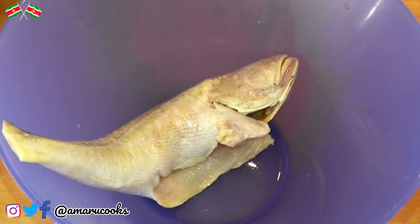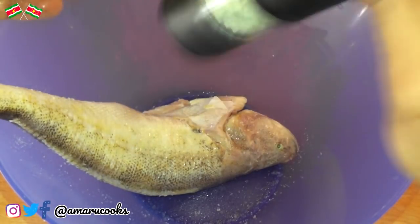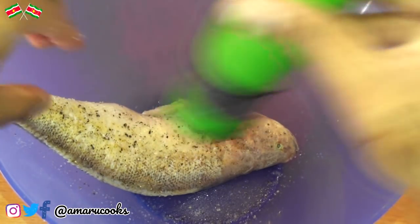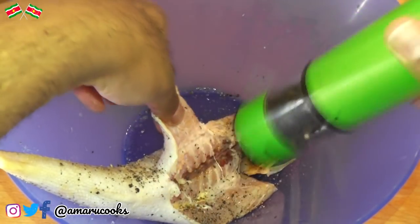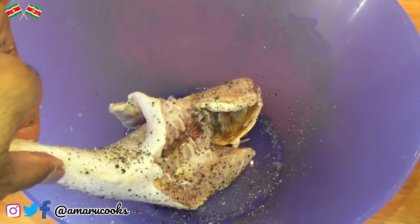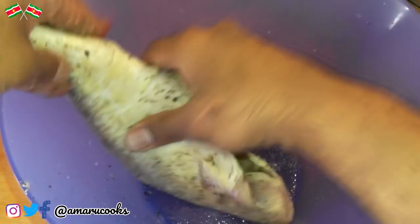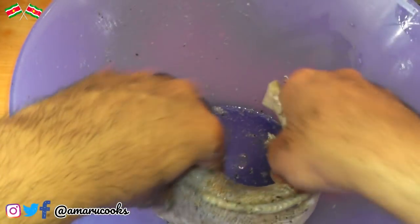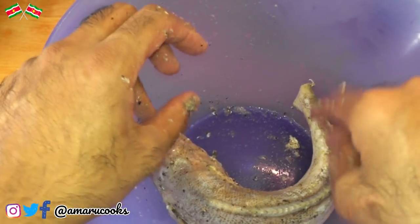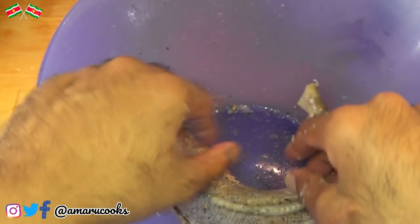We are now going to season the fish with some salt on both sides, then continue with some black pepper. Season thoroughly, because nobody likes bland food. We are going to continue with some garlic powder and you want to massage the spices into the fish. Next, we are going to allow the fish to marinate for about 15 minutes. If you desire, you can allow it to marinate overnight, but that is not what I am going to do today.